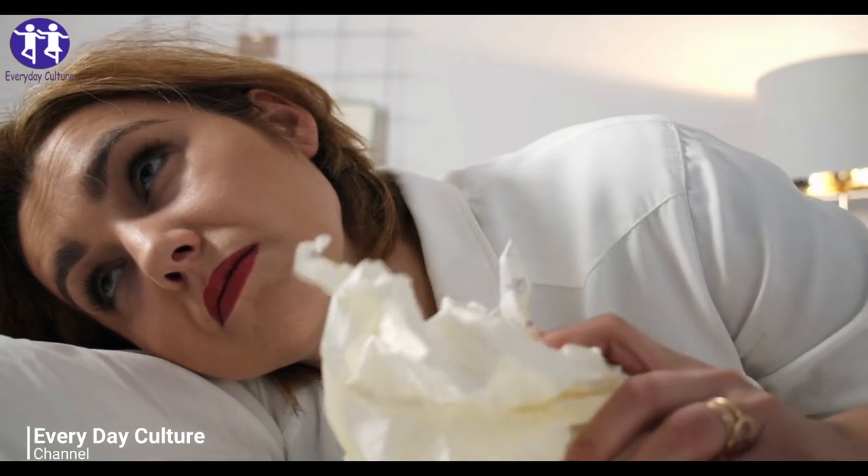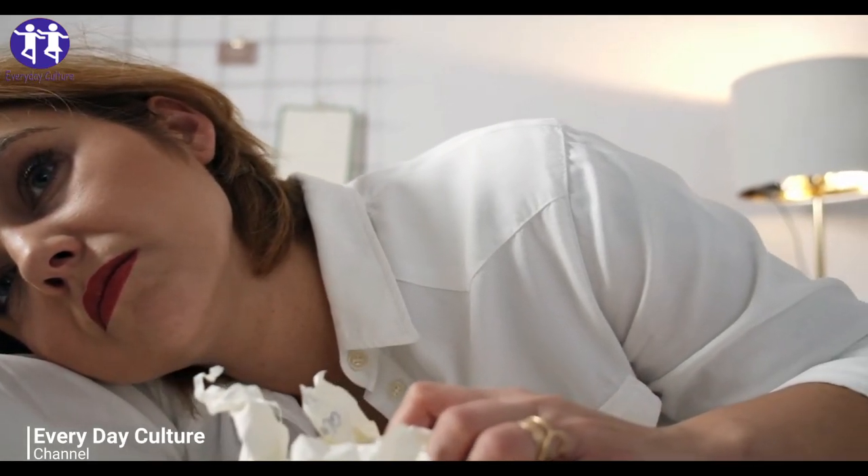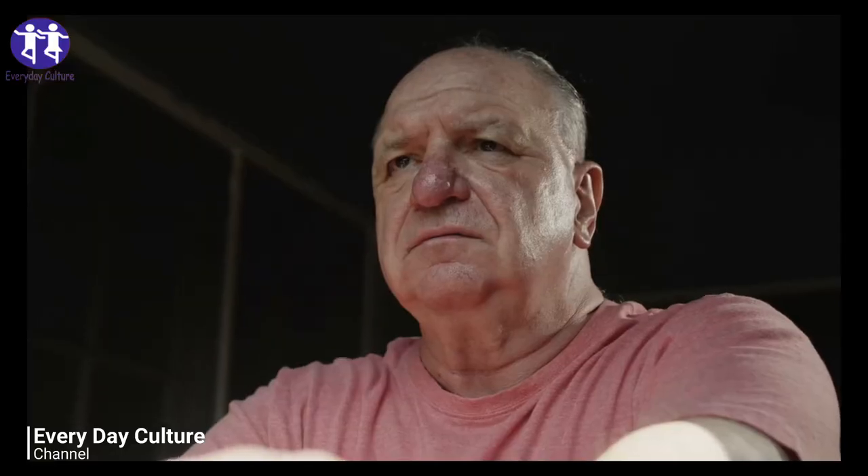If your stomach pain continues or becomes even more intense, consult a physician, but more often than not, abdominal pain can be treated without ever leaving the house. Keep your cabinet stocked with these affordable remedies to keep your tummy at ease.